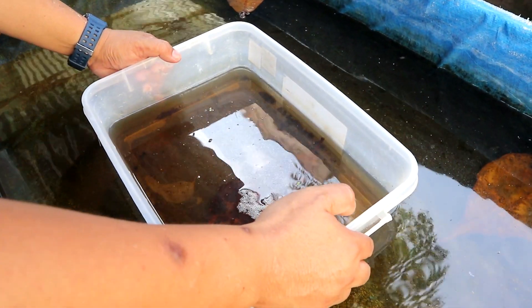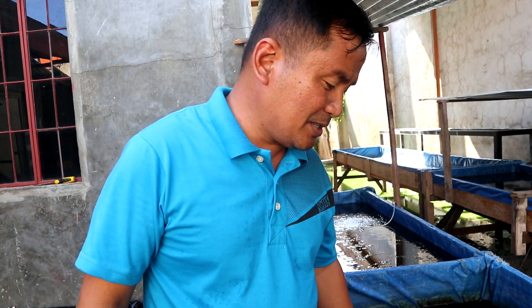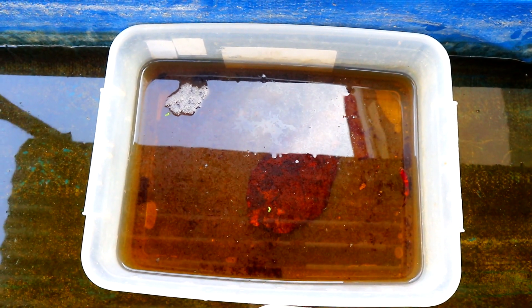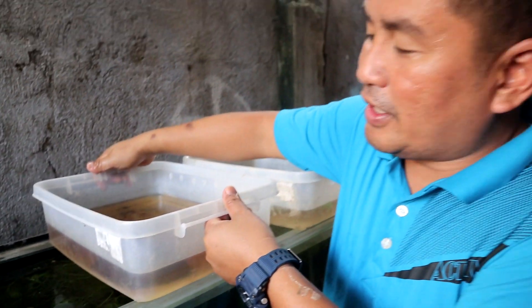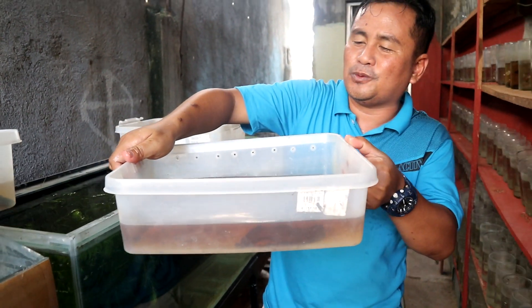In the previous videos I mentioned the importance of getting the same water temperature in both containers, because the water temperature in the small basin may be different from the temperature in the bigger tank. So we will float this container in the big tank to equalize temperatures.